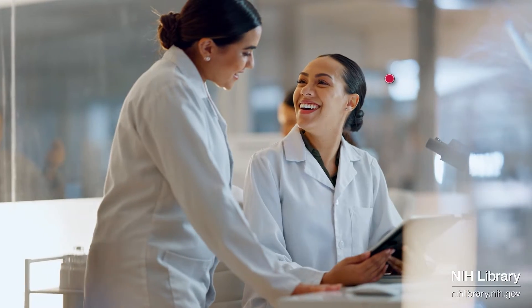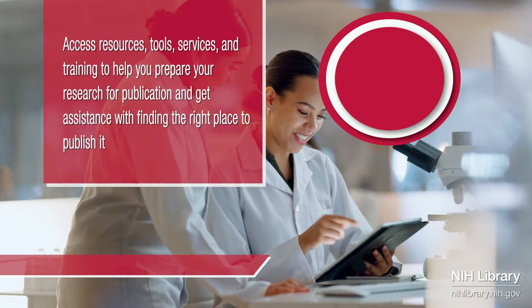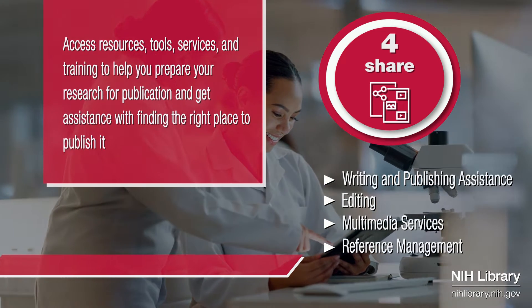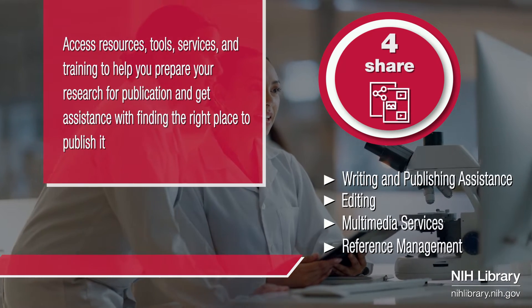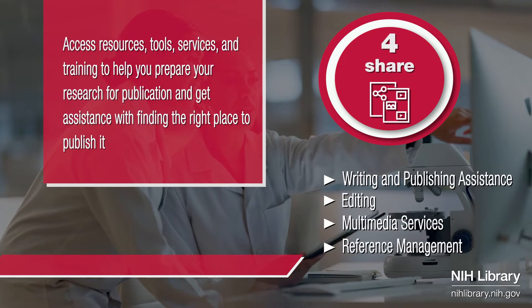When it's time to share your work, we can work with you to prepare your research manuscript for publication. We can guide you through the options on where to publish so your research is easily discoverable and readily available.